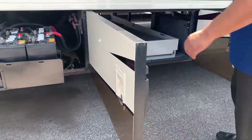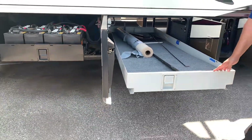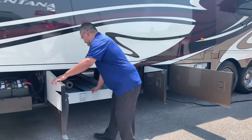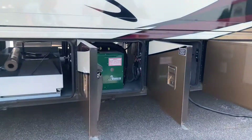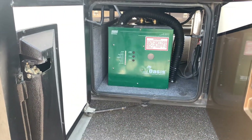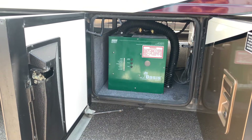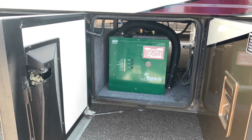They did order this coach with the slide trays, which go in either direction. This does have the Oasis system — a really nice upgrade. It basically replaces your hot water heater, heats your water, and is also responsible for heating your environment. So that's your furnace and your hot water heater, and it gives you endless hot water.